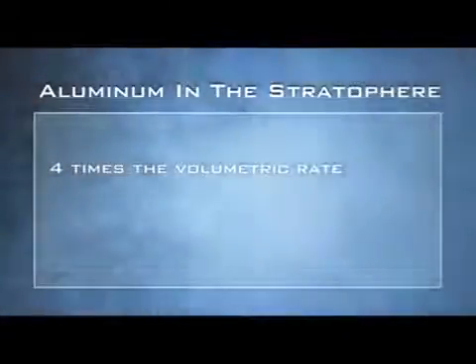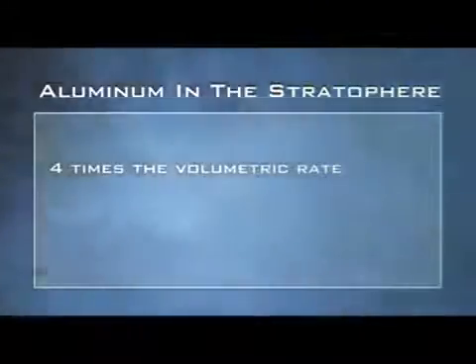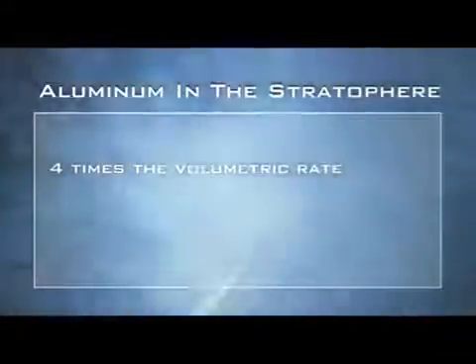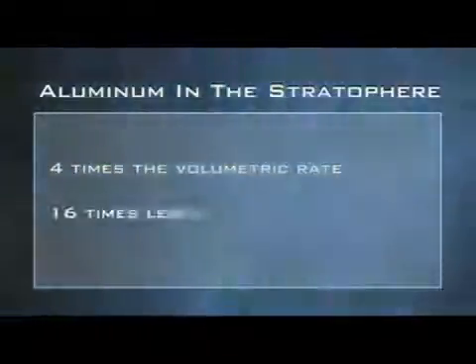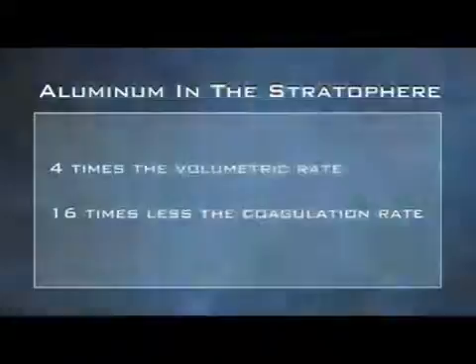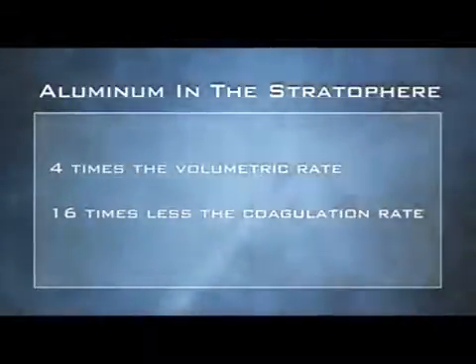There might be some good reasons to think about aluminum. It turns out, there's been a lot of work on the environmental consequences of aluminum in the stratosphere. The big deal is that aluminum has four times the volumetric rate of forcing for small particles as does sulfur. That means you have four times less surface area for the same rate of forcing — a much bigger deal. You have roughly 16 times less the coagulation rate, and that's what really drives removal. So you could get away with much smaller mass fluxes.